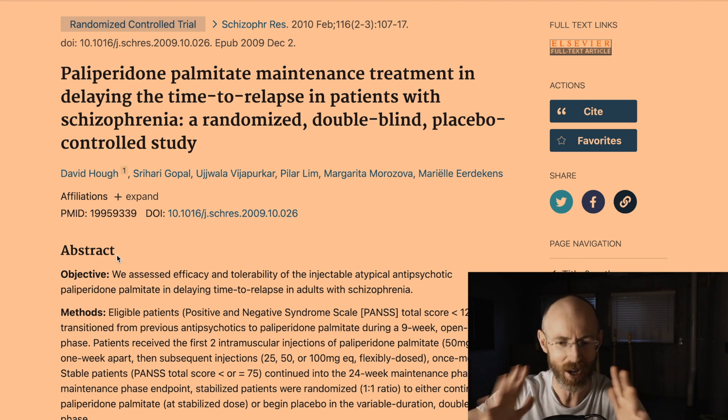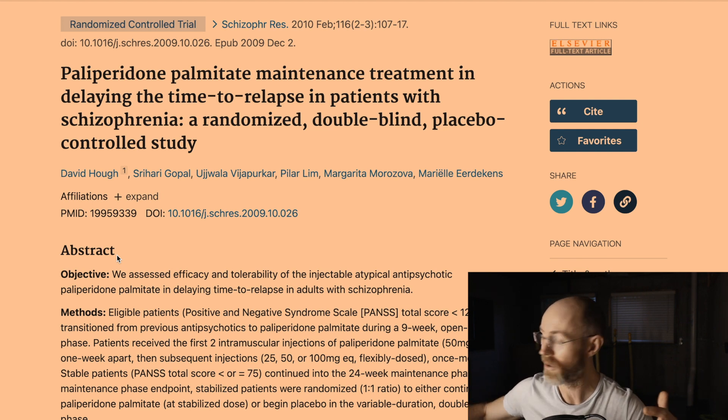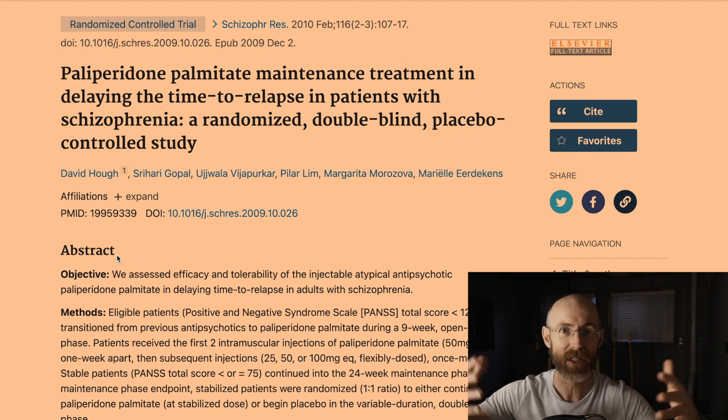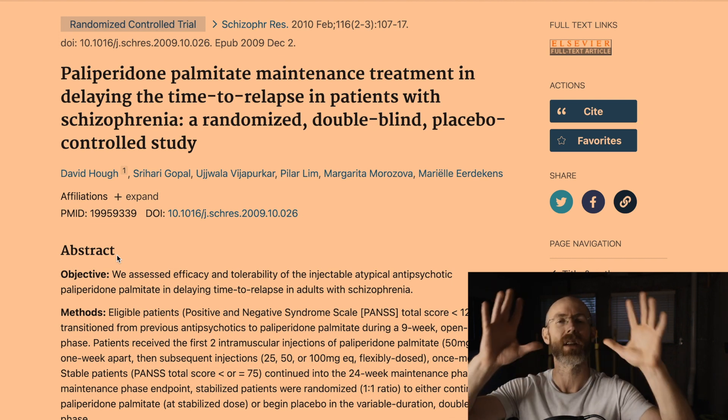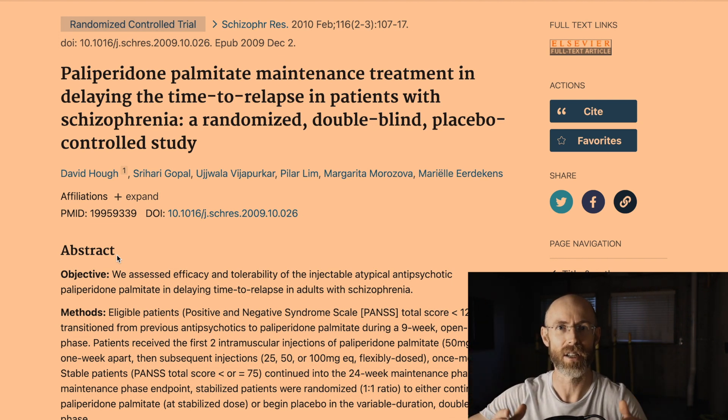Whenever I see an article funded by the pharmaceutical industry, I automatically discard it because of the bias and the money involved. What would change my mind? Having three different groups, not discontinuing medication abruptly, and having the study replicated by a nonpartisan group with no bias who just wants to know the truth. Until then, we can't believe what the study shows, nor can we necessarily believe all the grand marketing around an injection like Invega Sustenna.